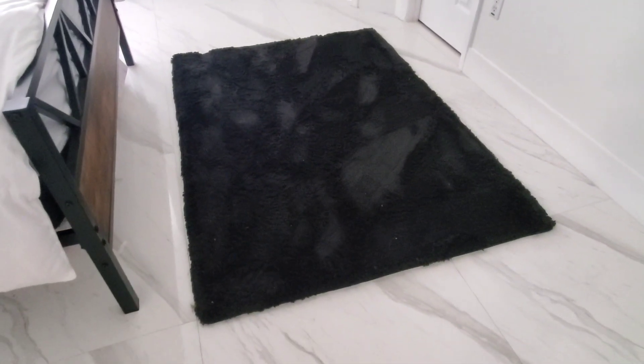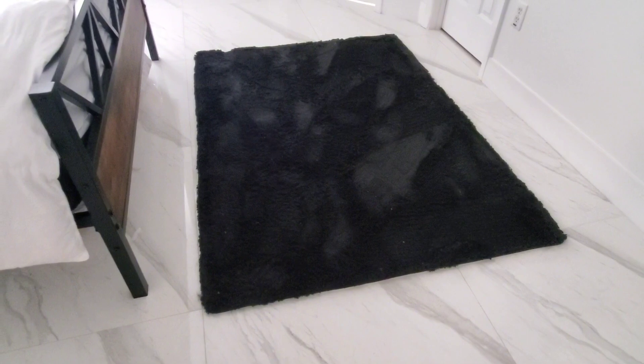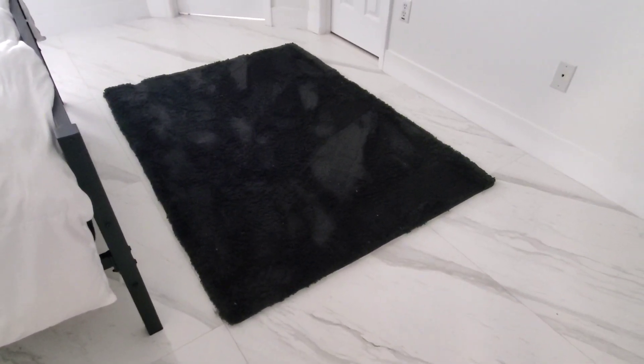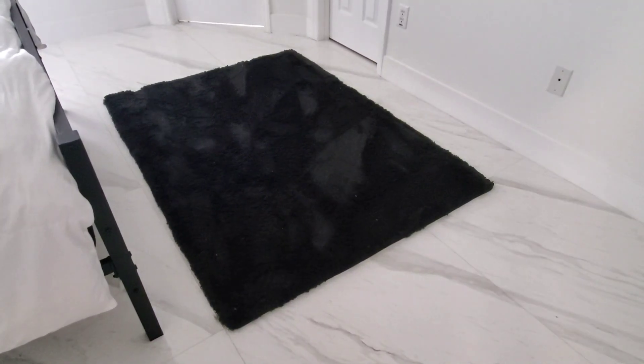Overall, I just absolutely love the look of this rug. It's also very easy to maintain — you can just vacuum it as needed. If you're looking for a great rug, this is definitely one that I recommend.